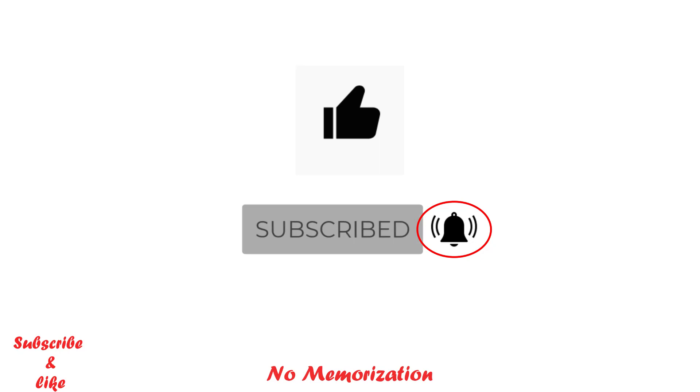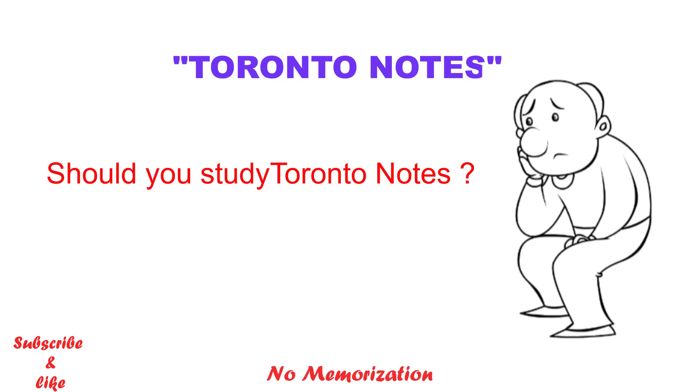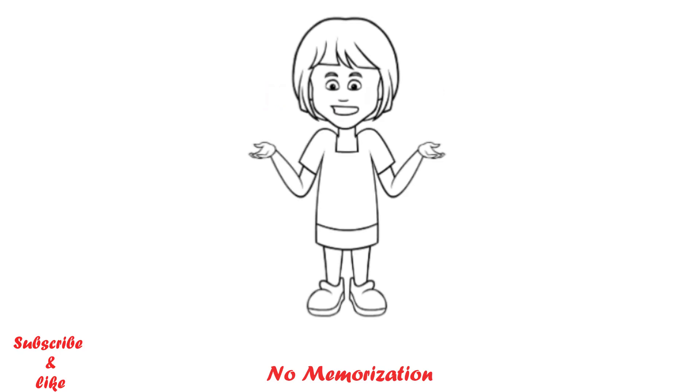Now let's get started. First of all, I'm sure you must have heard about Toronto Notes for the preparation of Q1 — everyone who is planning for Q1 knows about it. But the question is, should you study Toronto Notes or not? There are so many positive and negative thoughts regarding Toronto Notes, and I personally got so many emails about this, which is why I'm making this video. A quick disclaimer: what I am discussing in today's video is entirely my opinion. You do not necessarily need to agree with that, but at the end you can decide what you should do.